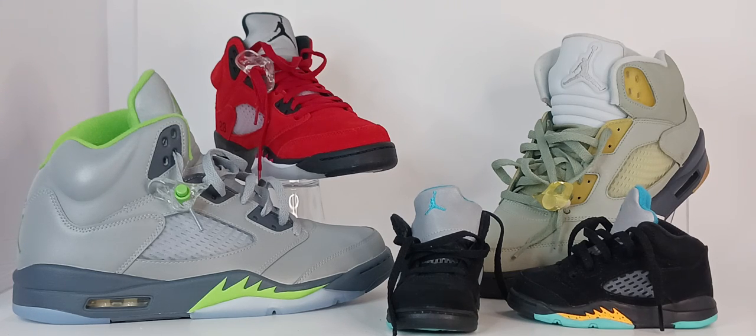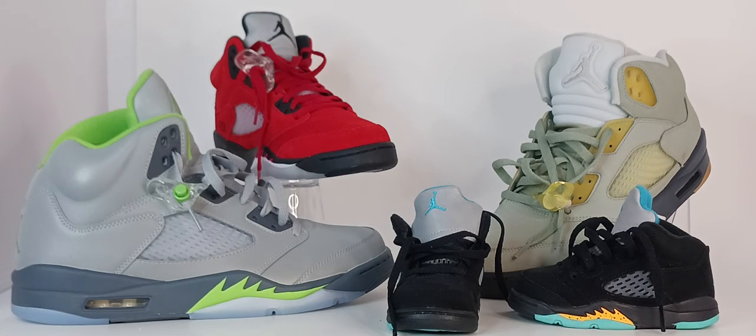The sharp teeth design on the side was inspired by fighter planes. The Fives were the first sneakers to come with a clear rubber sole, and you can see the Jumpman through the bottom. They also come with lace locks and a 3M tongue, done on purpose to catch camera flashes.